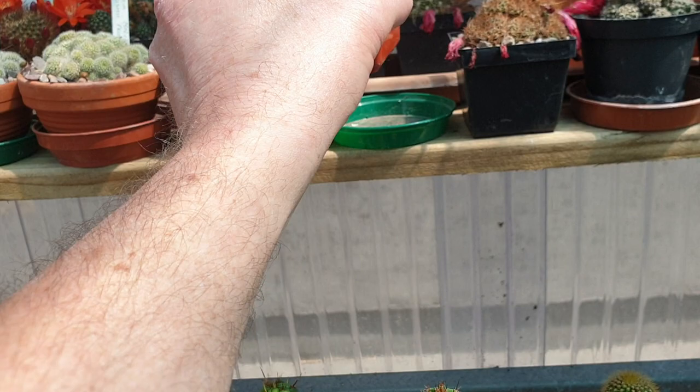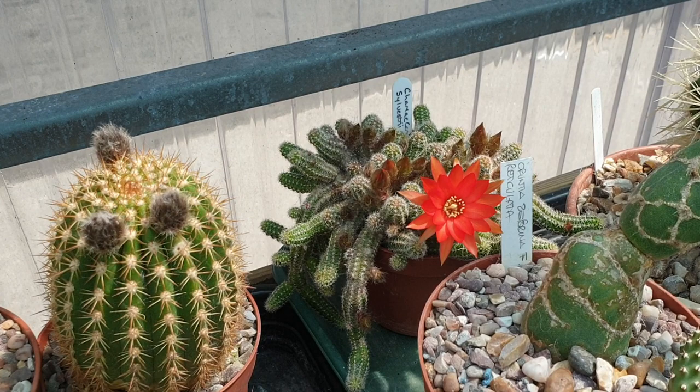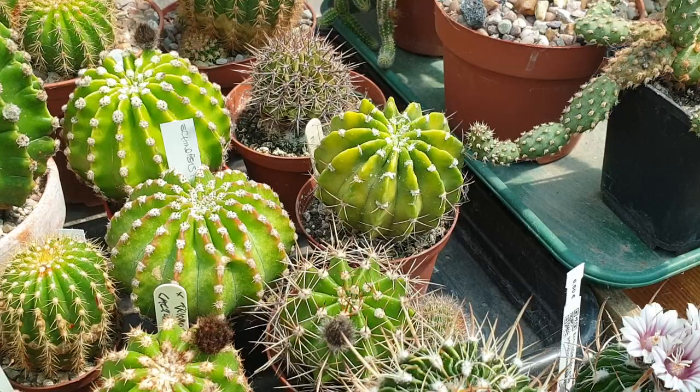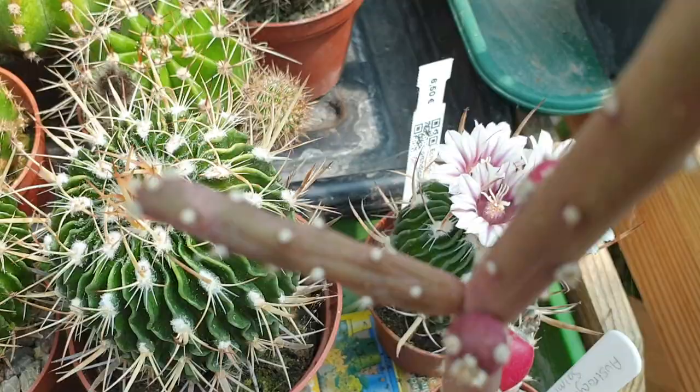Lovely plant and lovely flower. The peanut cactus is also in flower — Chamaecereus Silvestrii. Stenocactus are still flowering. As I said in my last video, they flower over a long period of time. Beautiful flowers.